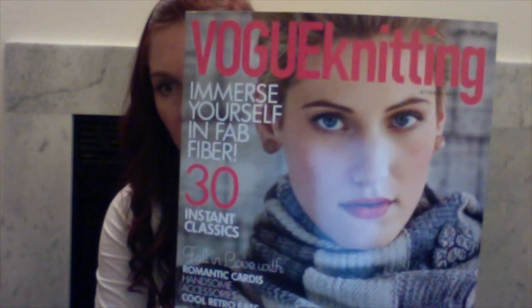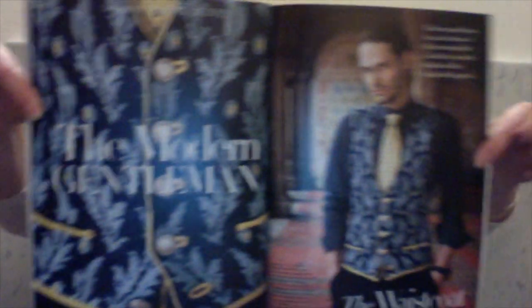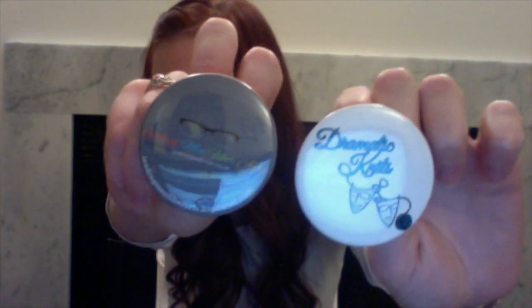I also bought the early fall edition of Vogue Knitting because I plan on making a fitted waistcoat by Franklin Habit, who I got to meet today. They were selling the magazine for $5, so I grabbed it. I also got some pins from Leading Men Fiber Arts — their Leading Men Fiber Arts pin and their Dramatic Knits pin, which I'm adding to my pin collection.